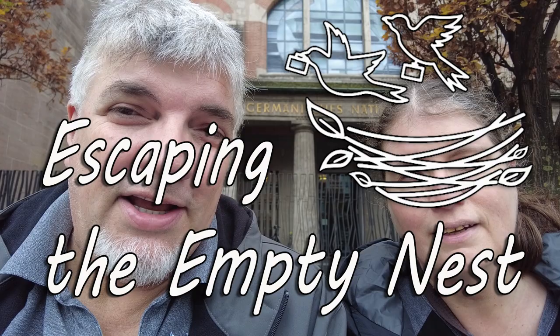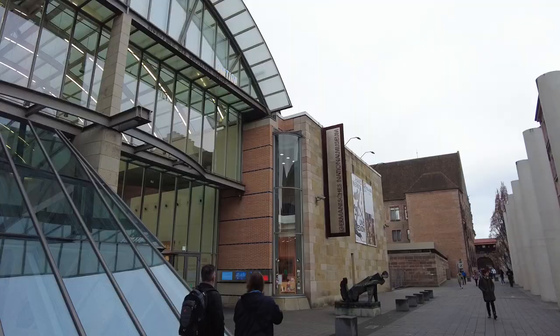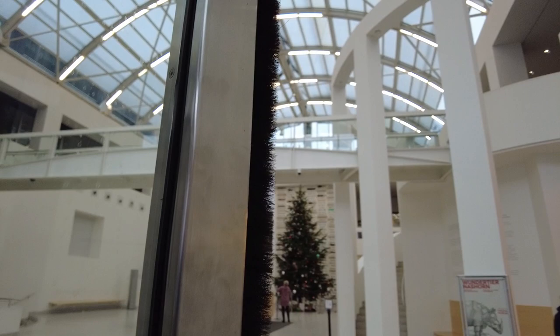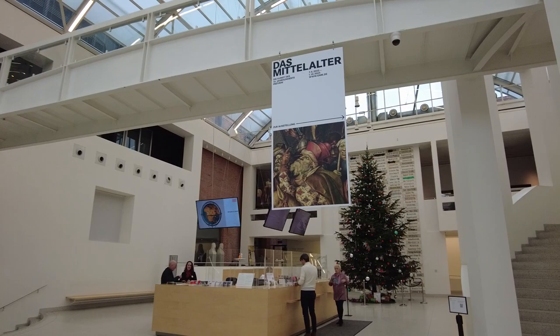Hi, I'm Mark. And I'm Terry. And we're escaping the empty nest. We just finished a very interesting museum that was not on our radar at all. I think our friend Mark Walters was the one that tipped us off, watching a video of his about Nuremberg. And it was the German National Museum — basically a museum of German history here in Nuremberg. And it was surprisingly fascinating.